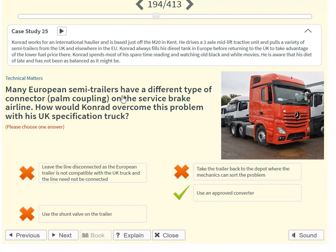Many European semi-trailers have a different type of connector, a palm coupling, on the service brake airline. How would Conrad overcome this problem with his UK specification truck? Use an approved converter.